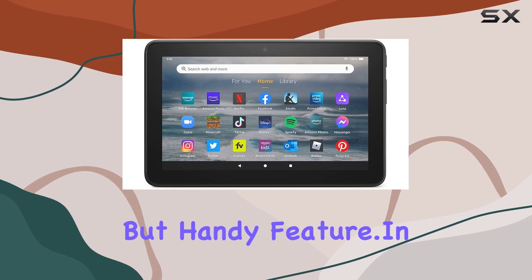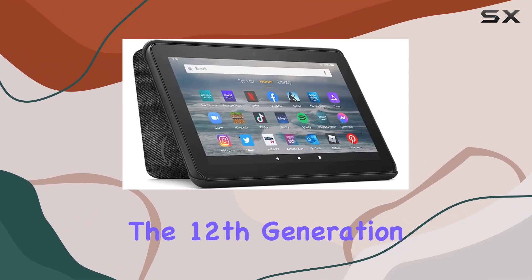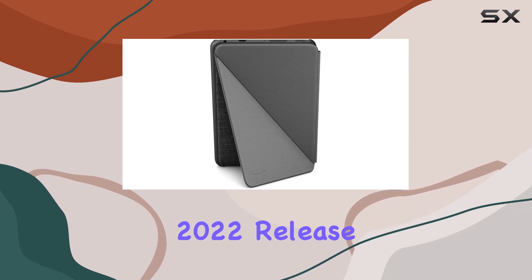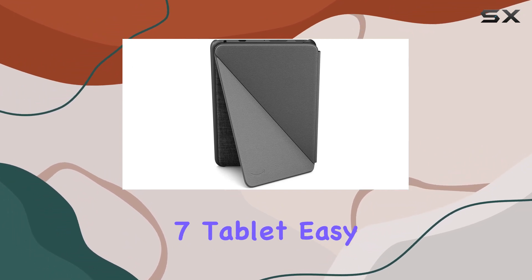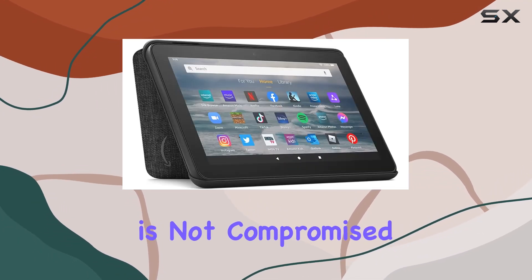A small but handy feature. In terms of compatibility, this case is specifically designed for the 12th generation, 2022 release of the Fire 7 tablet. Easy access to buttons, ports, and cameras ensures that functionality is not compromised.